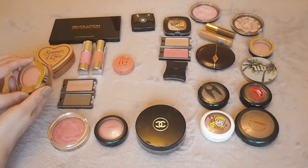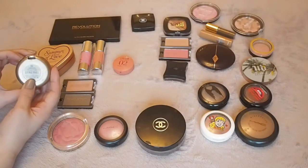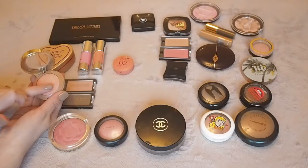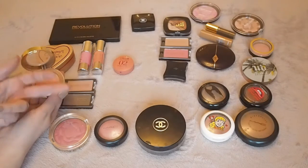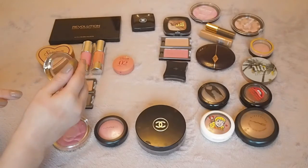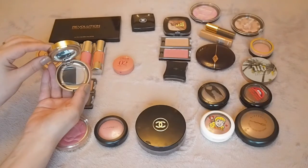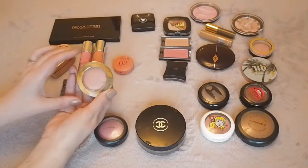The next one is the Milani Luminoso Baked Blush, which is really cheap and just gorgeous. I've heard it's comparable to the ambient lighting. It's like a peach, coral shade with a really nice shimmer to it — very luminous, as the name suggests. It's got a tiny brush but it's not even out of the packaging. It's gorgeous, so that one I'm definitely keeping.